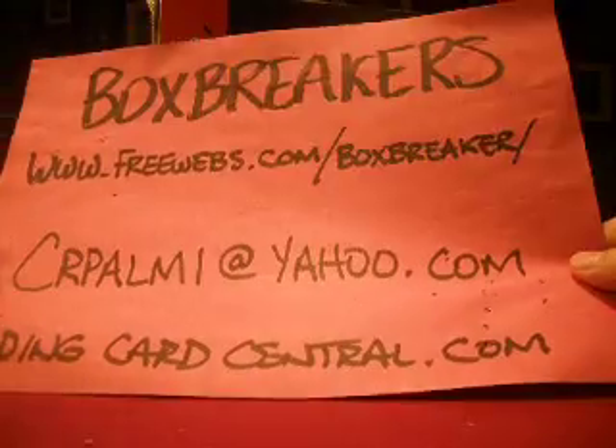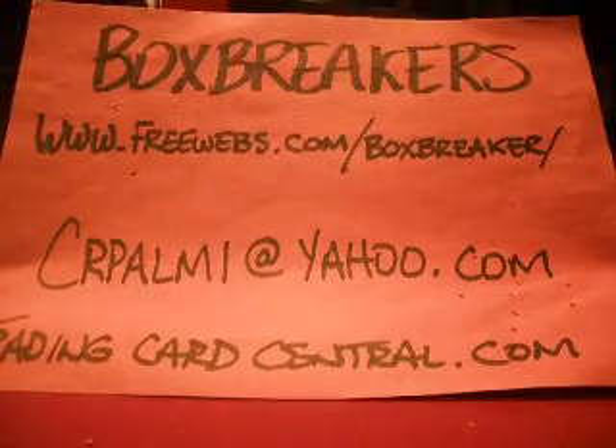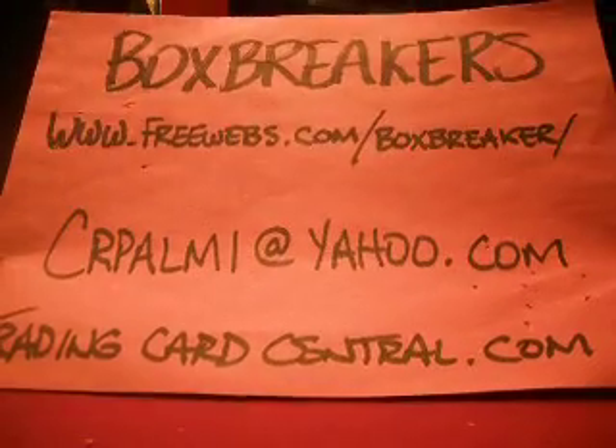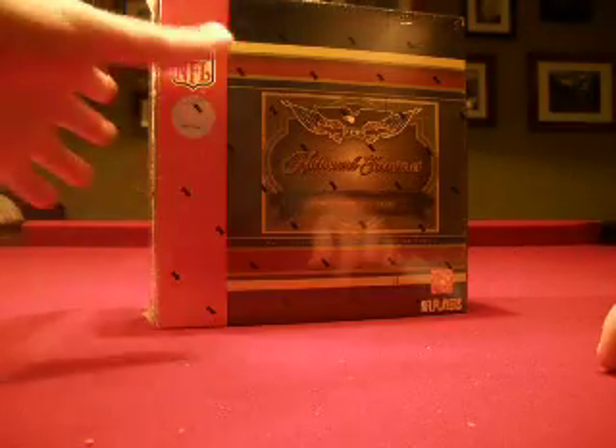Hello again everybody, welcome to the Box Breakers Group Breaks. Here's our information: www.prewebs.com is our website where we organize all these group breaks in football and baseball. And CRPalmy at yahoo.com — CRPalmy is my ID pretty much on any forum site.